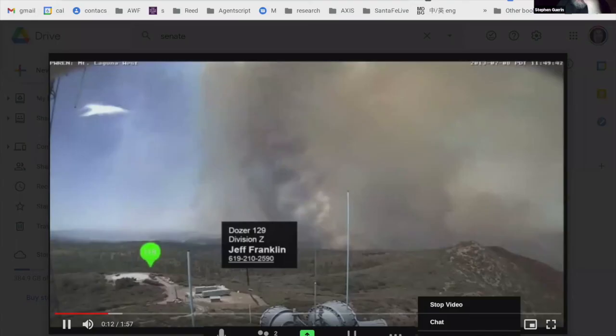And then this is now with cameras being able to overlay digital information of where people are or crews, but also drawing on the image to say we need a bulldozer to go up this line.